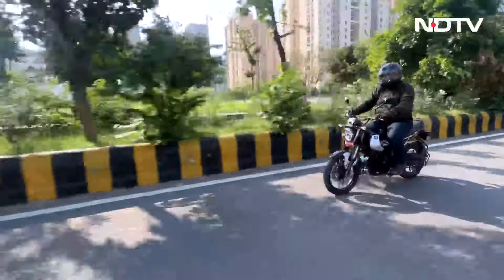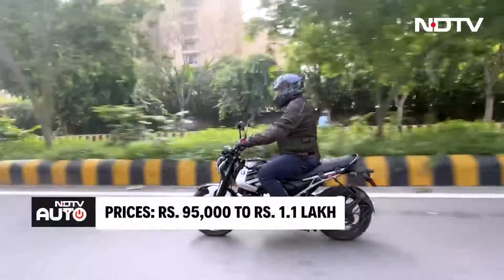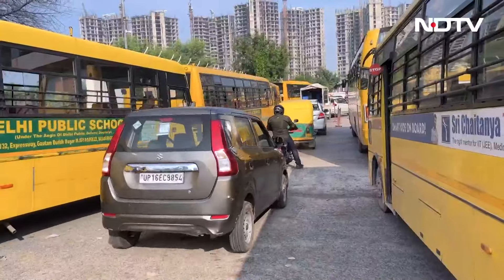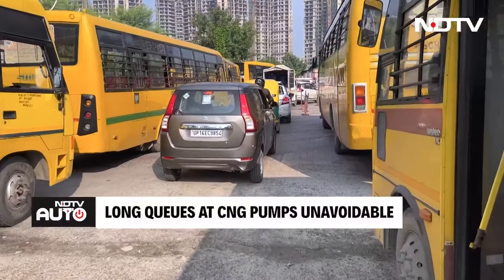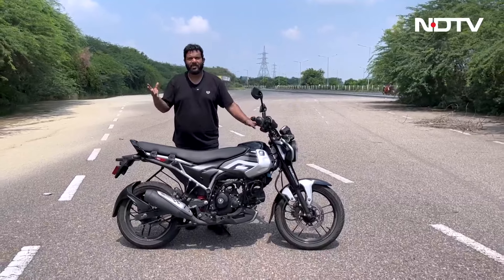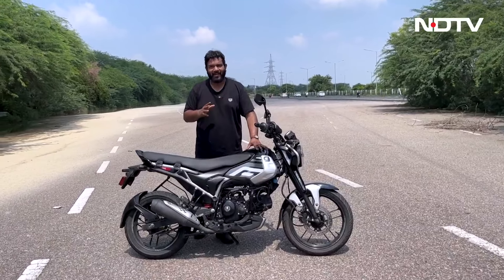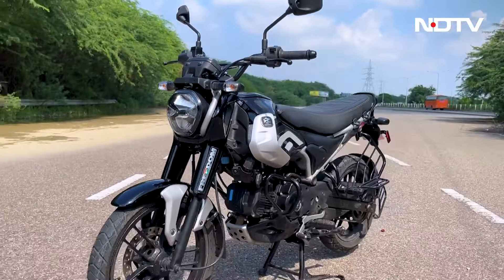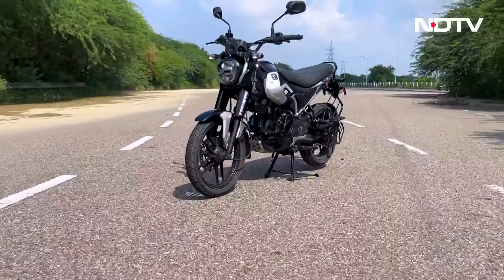There are a few drawbacks too — the motorcycle's seat is quite tall. But kudos to Bajaj for breaking the mold and offering a product that breaks the glass ceiling in terms of commuter motorcycles.